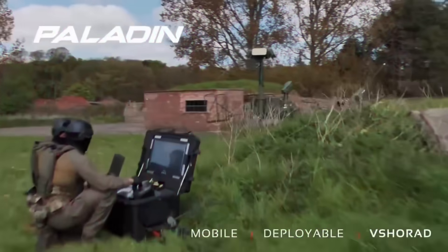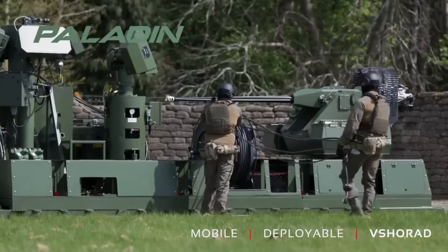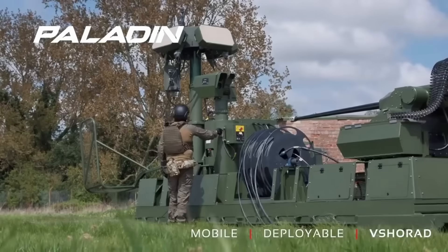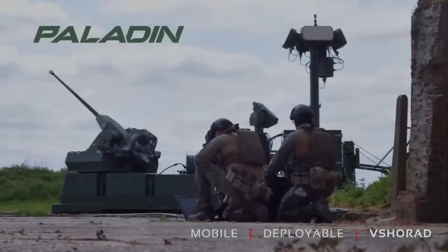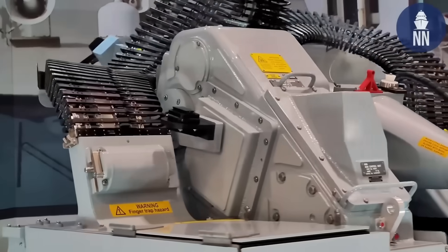Now tell me in the comments: do you think this layered defense strategy, using cheap systems against drones, will become the standard in future conflicts? If you found this content useful, share it with someone who likes this kind of analysis, and subscribe to the channel so you don't miss the next analyses on military technology and geopolitics.